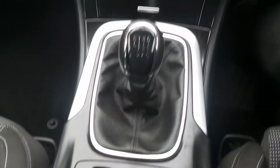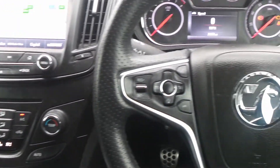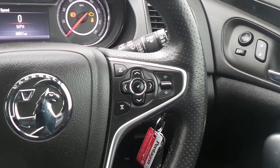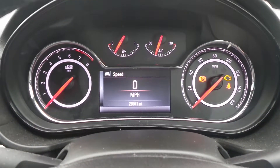It has air conditioning, a 6 speed manual gearbox, and an electronic parking brake. On the leather steering wheel are the cruise control and speed limiter settings, as well as controls for the audio system and a multi-function trip computer. The current mileage is 29,971.